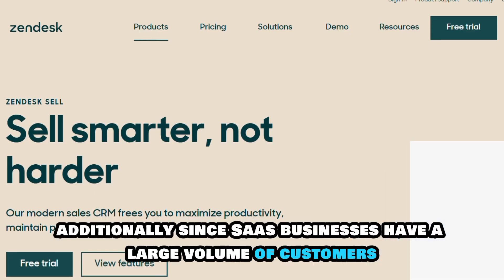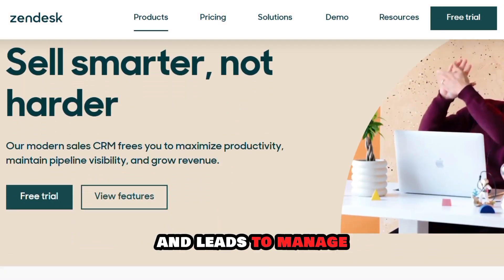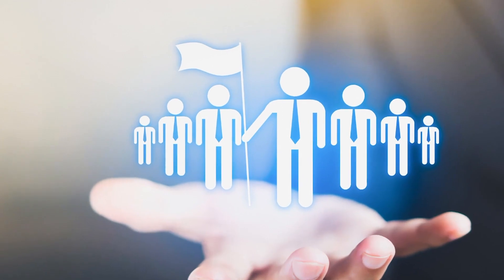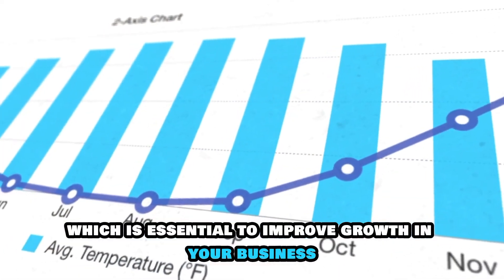Additionally, since SaaS businesses have a large volume of customers and leads to manage, the lead management feature can help your business organize and manage leads and customer interactions. This results in higher customer retention, which is essential to improve growth in your business.